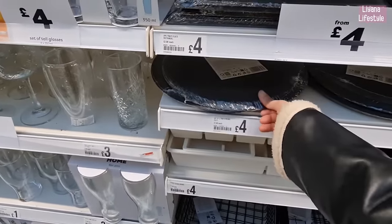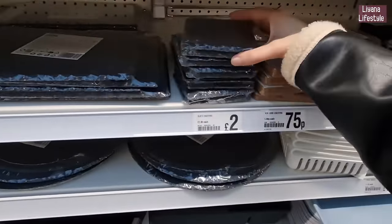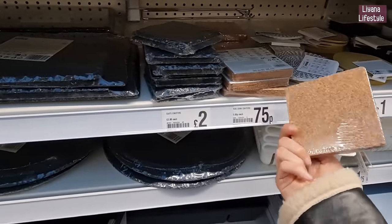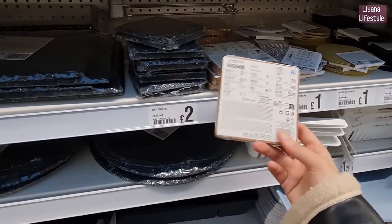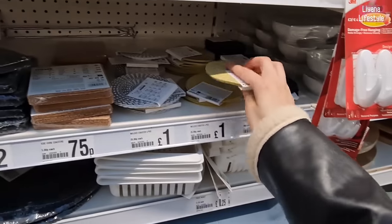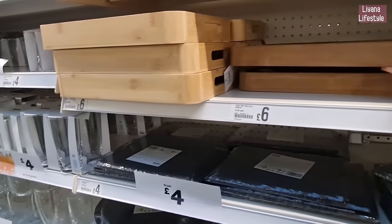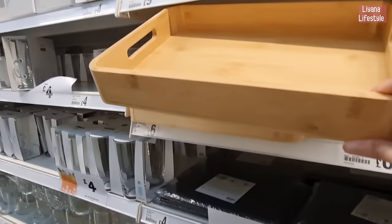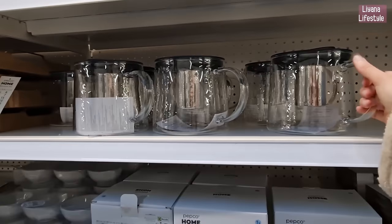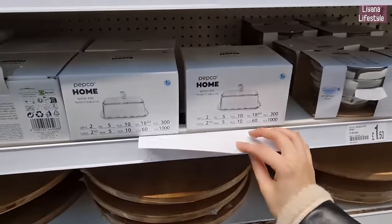Two pieces for £4.00 and the coasters are back out — a lot of people love these for decoupage. £75p for four coasters — that's really good. We've got these bamboo ones, a nice tray — look at that, gold handles! Glass jugs with cork lids for £8.00 — nice thick glass, not thin. Butter dishes for £1.50.